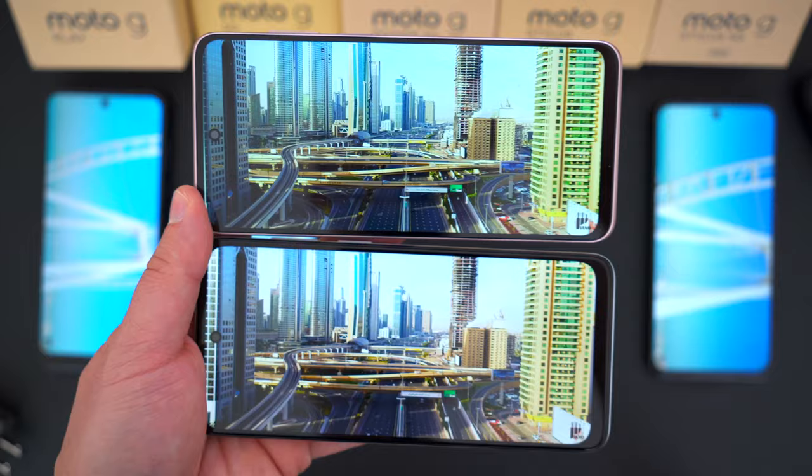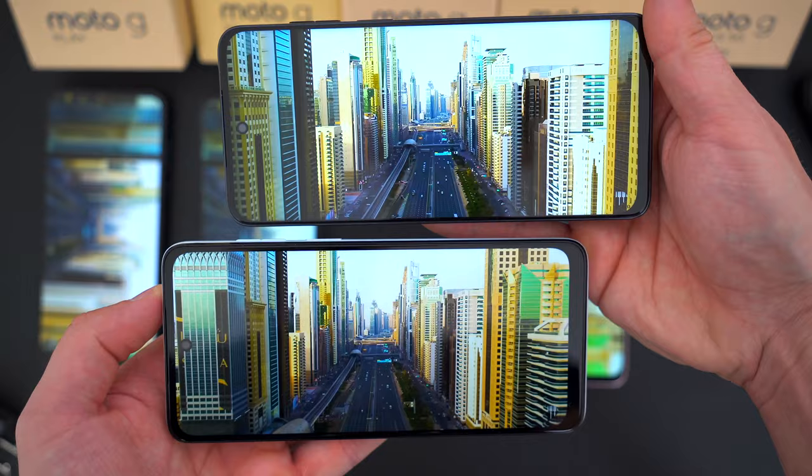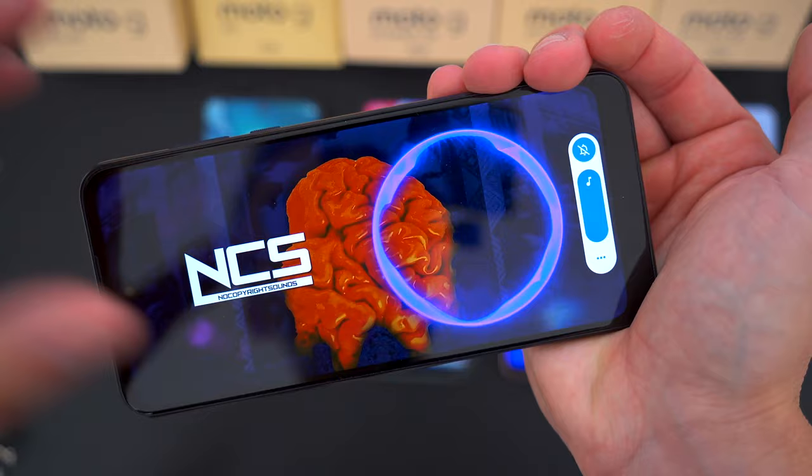Four out of five phones have dual speaker setups for a solid out-loud listening experience. The Moto G Play has just one speaker at the bottom, and you can certainly tell the difference. Here's a sample from the G Play and the Moto G so you can hear the one-speaker versus two-speaker setup.